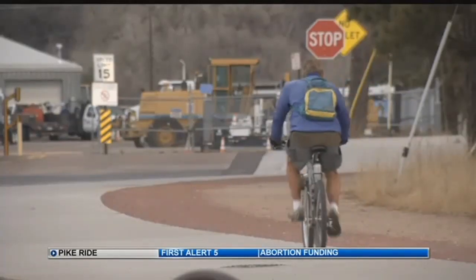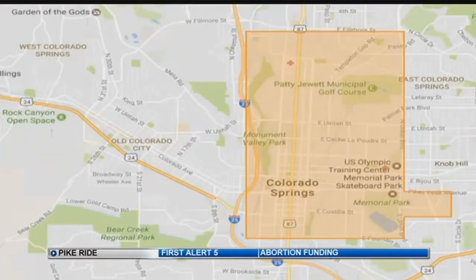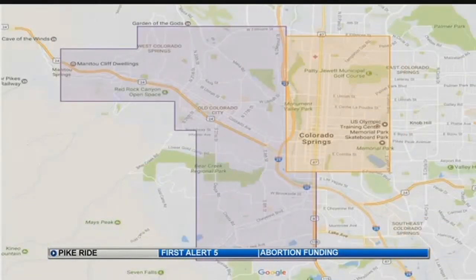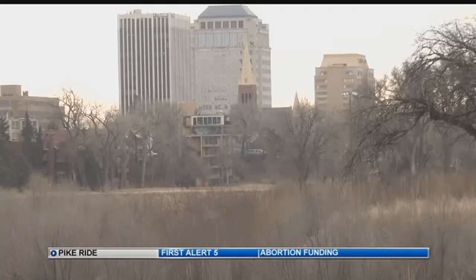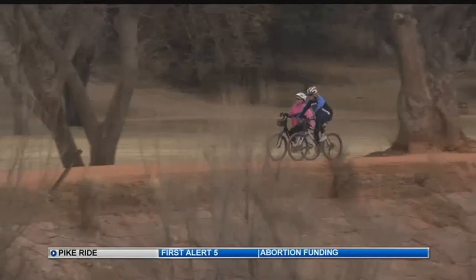The Legacy Loop Trail going around downtown Colorado Springs creates a perfect frame for the bike ride footprint. With success, another map shows the program extending to Old Colorado City and Manitou Springs, creating a great connection between destinations, businesses downtown, and our urban trails.